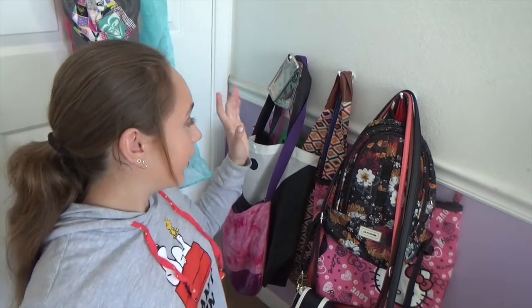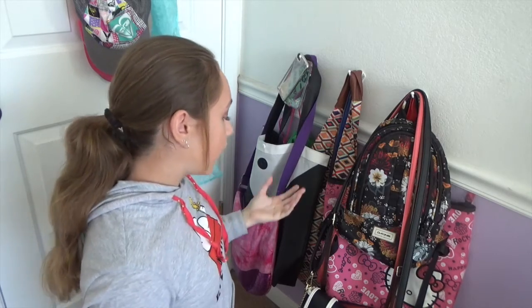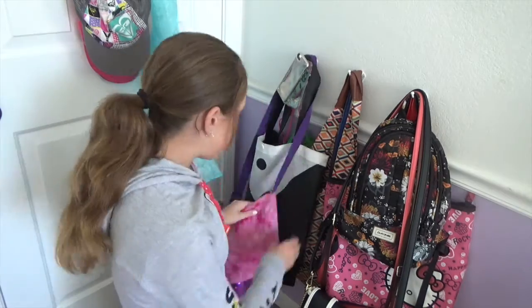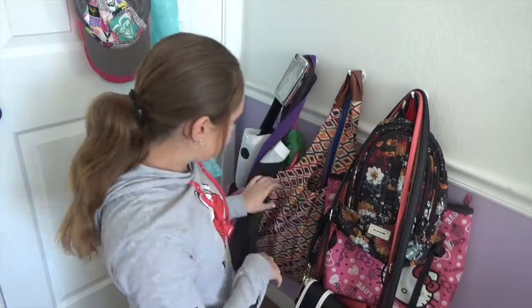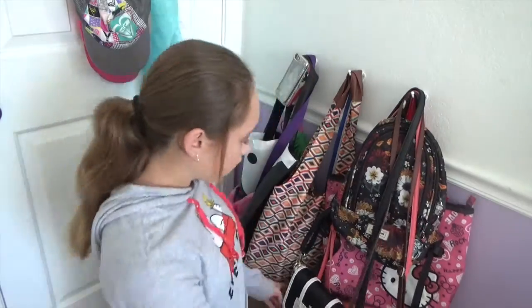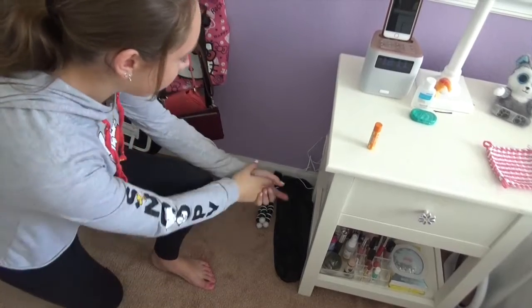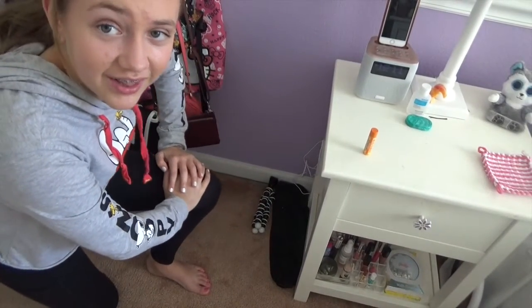I also have this cape that my grandma made for me — I asked her to make it when I was in third grade because I wanted to be like Elsa from Frozen. Next, right by my door, is my bags. It's a complete mess — I only have three hooks and I have like five bajillion bags. Down here I have my tripods because I don't know where to put them.